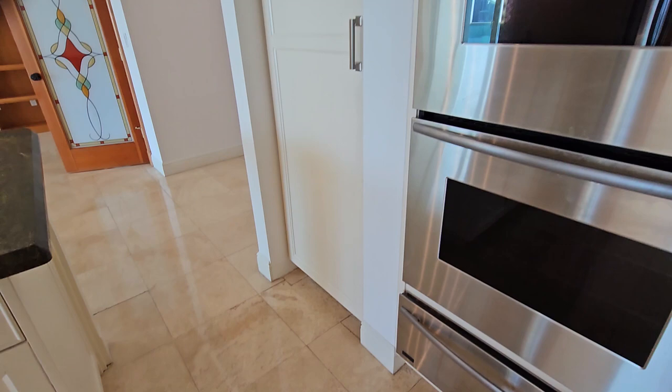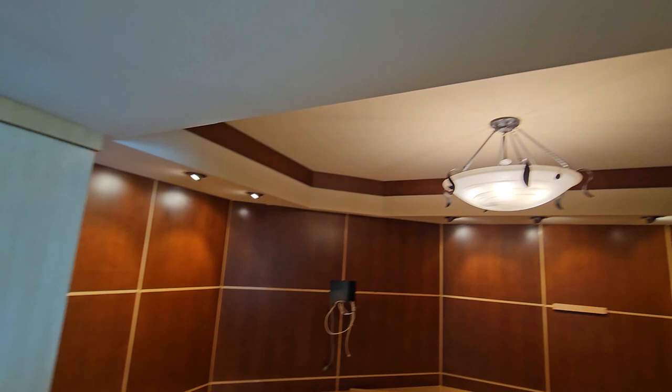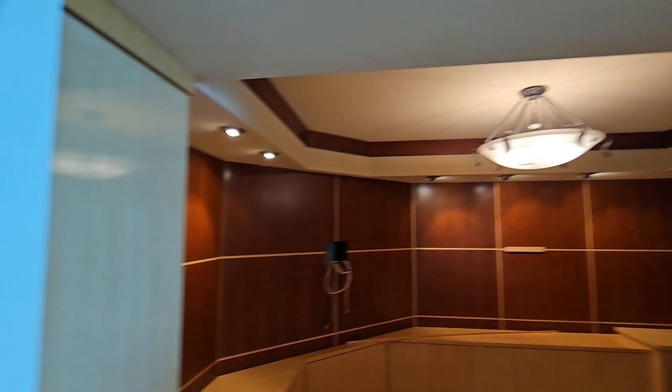We have a small office slash bar. Here you're able to use it as a den, TV room, or even a guest bedroom — a 4th bedroom.